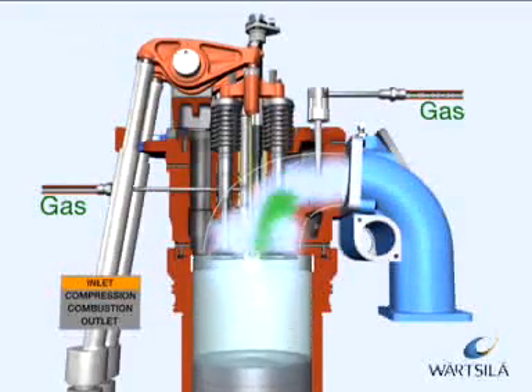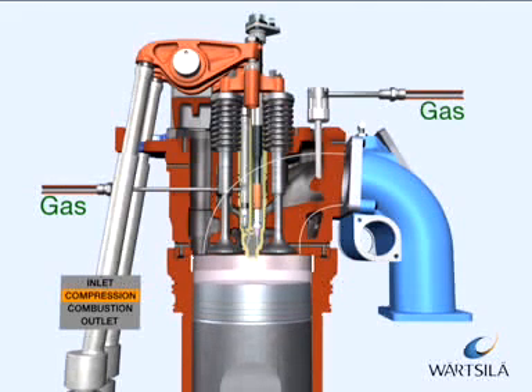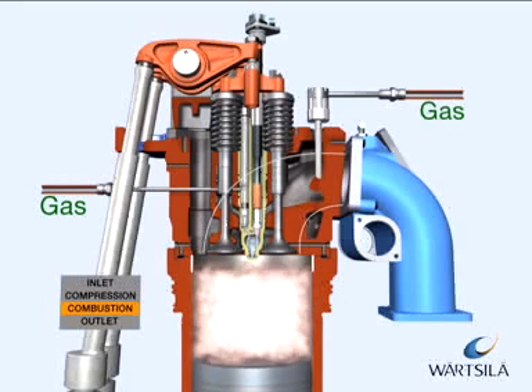The SG engines are spark-ignited lean burn engines. In this process, the gas is mixed with air before the inlet valves and the gas-air mixture is compressed during the compression phase.